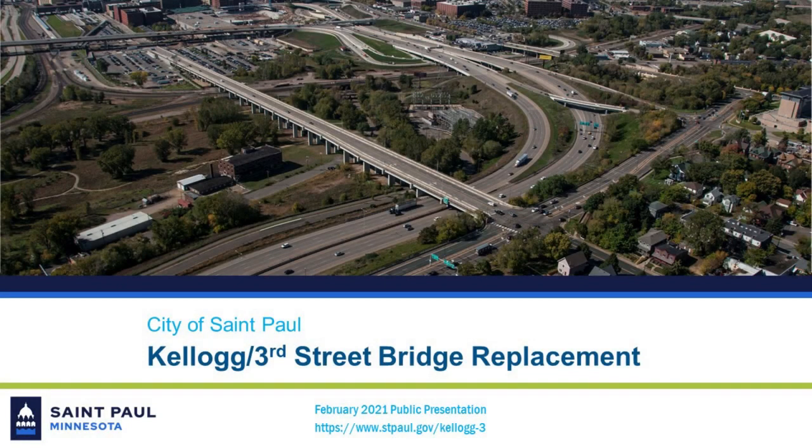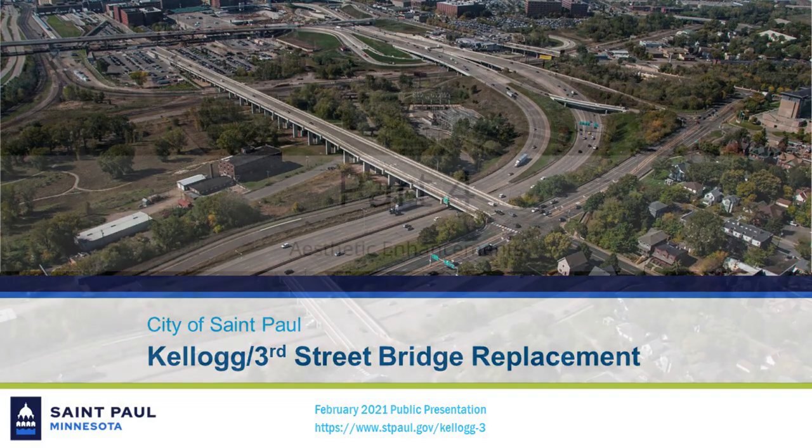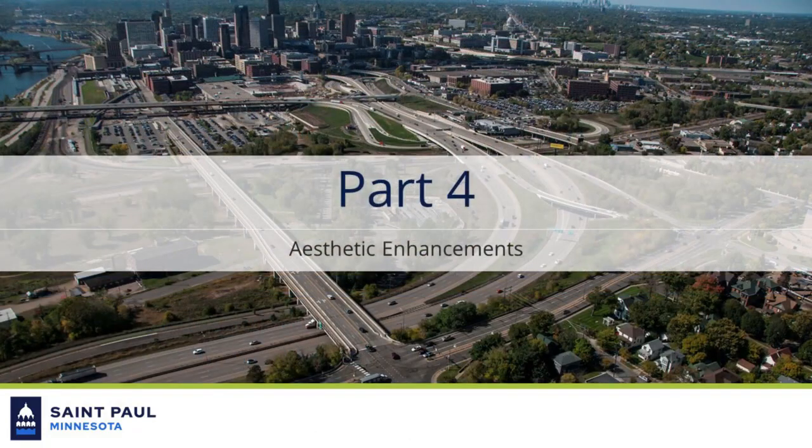Hello, and welcome to the fourth and final short video about the Kellogg and 3rd Street Bridge Replacement Project. Thank you for taking the time to learn more about this exciting improvement project coming to St. Paul. In this video, you will learn about the potential aesthetic improvements being considered for the new bridge.